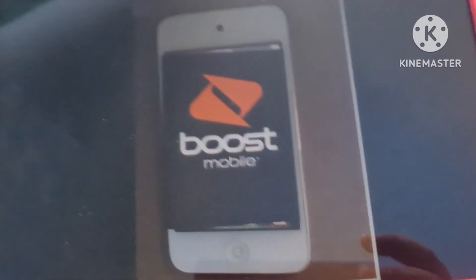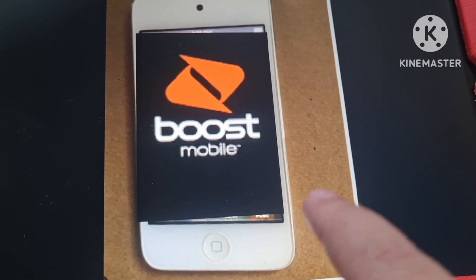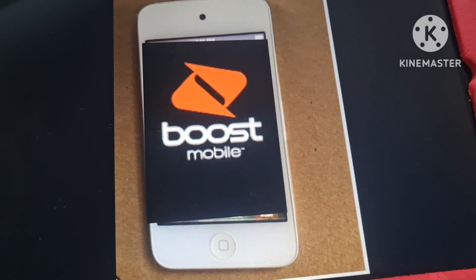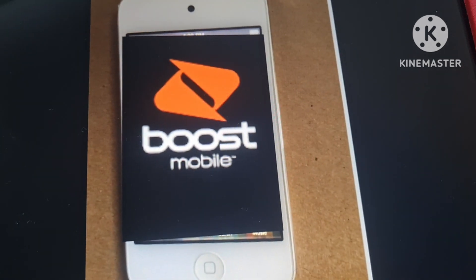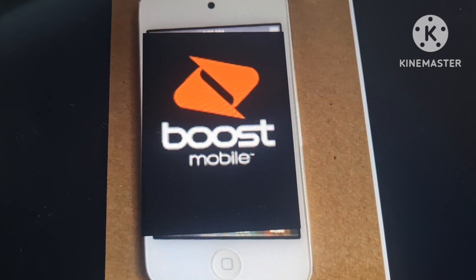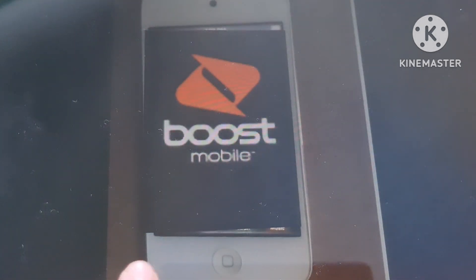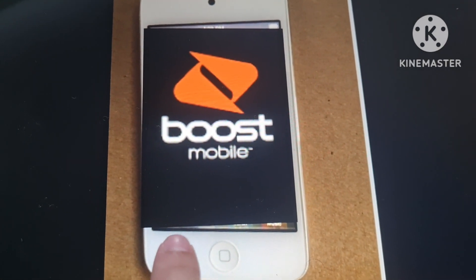What is up guys, it's me here and today we're experiencing this iPod Touch 4th generation. This is actually mine from when I was 13 or 14. It has Boost Mobile right now, and it's 2024, almost 2025, so this thing is almost 15 years old.